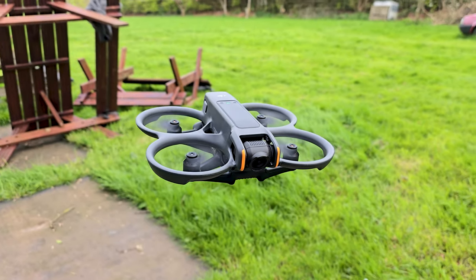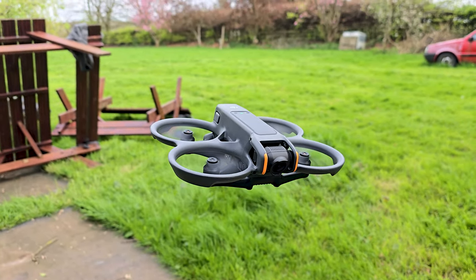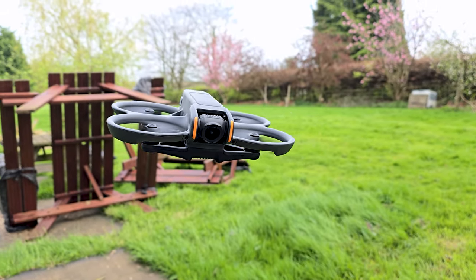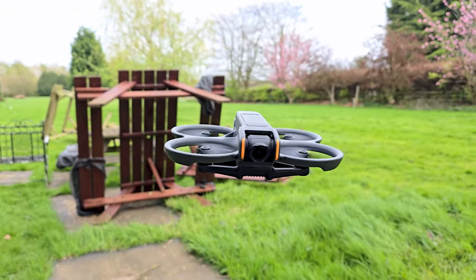If you are a more advanced FPV flyer, you can replace the Motion 3 controller with the more traditional DJI controller for FPV users. However, that is not available in the package and you will have to purchase it separately. Overall, my first FPV flying experience was definitely a positive one — thoroughly enjoyed it. I can't wait to put the Avata 2 through its paces and see what it's capable of.